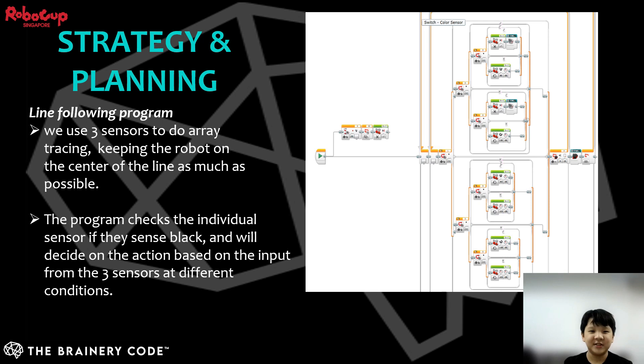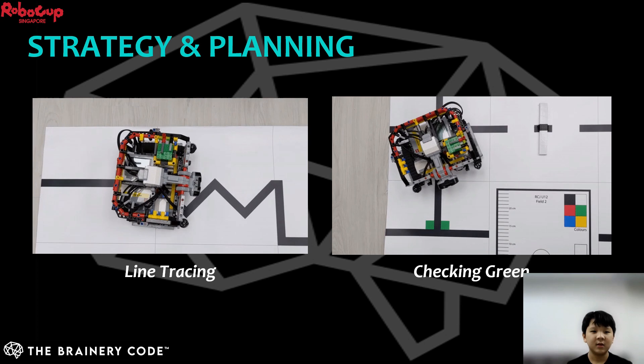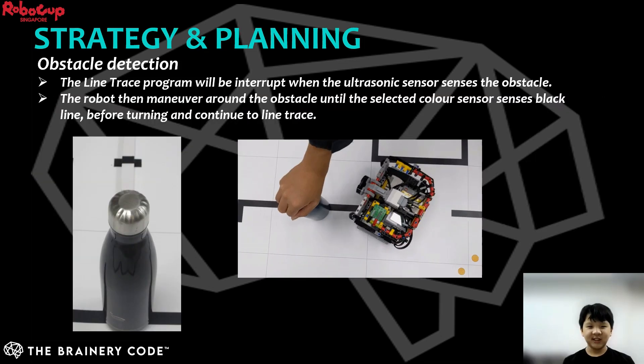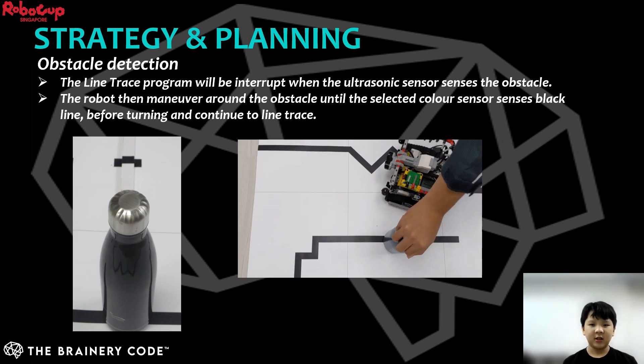Hello everyone, my name is Houston. I will explain how we tackle the line tracing part in the play field. We decided to use array tracing as our main line following program, which helps to keep the robot on the center of the line as much as possible. The flow diagram explains all corrective movements when individual sensors sense the black line or white surface. When all sensors sense black, the robot will gently move back to find the green squares. The above video shows examples of how the robot blind traces and checks for green. When the ultrasonic sensor senses an object in front, it stops the line tracing program and activates the object detection program. The robot maneuvers around the object until the color sensor senses the black line and continues line tracing.